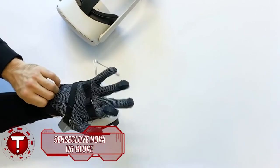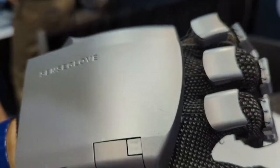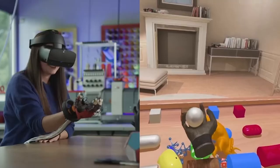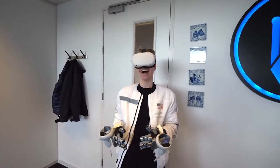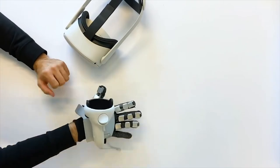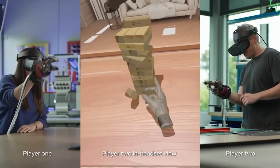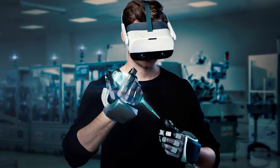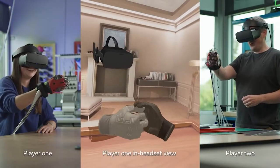SenseGlove Nova UR Glove. Reality is nothing but an illusion — but is it? It gets harder to tell as people go in and out of the virtual world, and every emulation seems too real these days. Virtual reality is becoming a huge market, and there are a lot of interesting improvements — including the SenseGlove Nova UR Glove. It's a glove you wear when you slip into your virtual realities, with feedback like no other. Aside from prioritizing comfort and functionality, its advanced haptics are truly one of a kind. It is also wireless, so you can enjoy the freedom of moving anywhere while picking up digital objects.